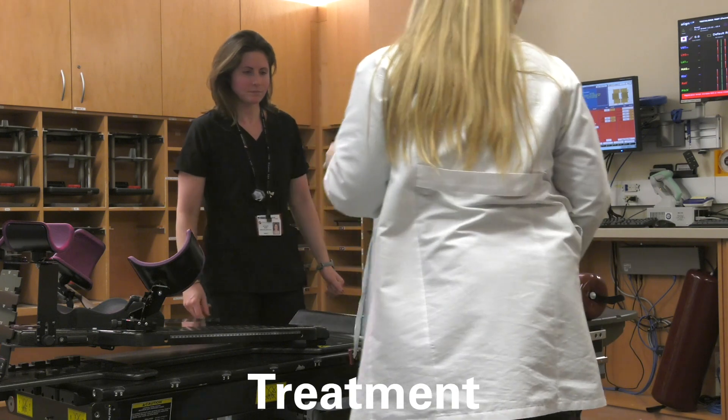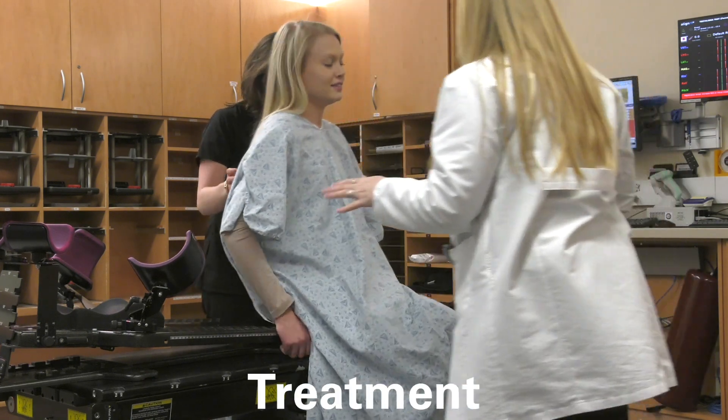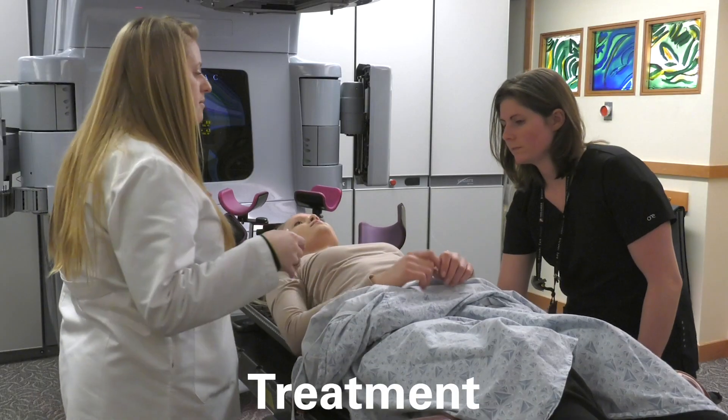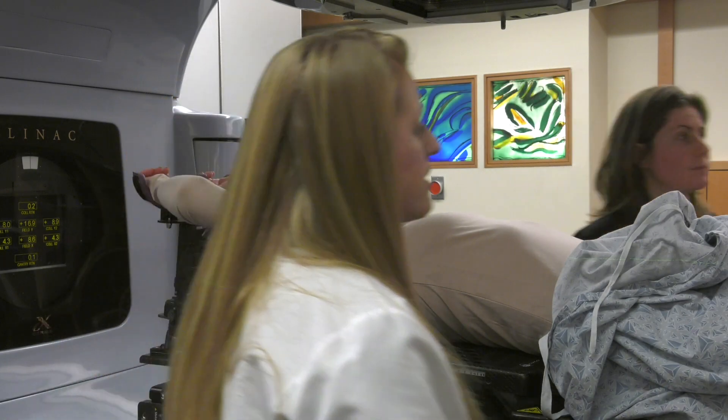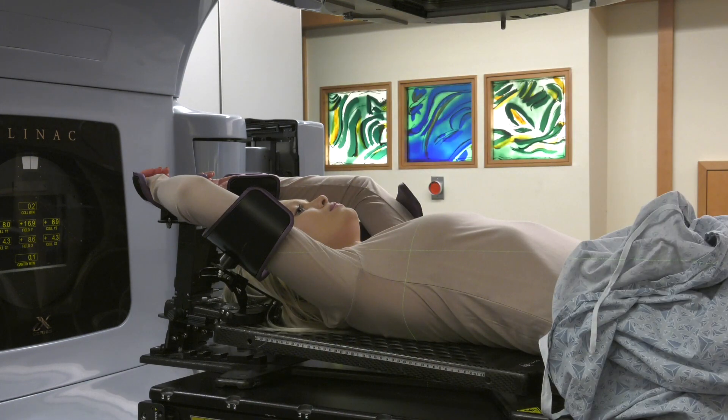Now we'll show you what to expect during your radiation therapy treatments. We will help get you into the treatment position and then coach you on your breathing techniques. The goal is to reproduce the same breath hold that you took during your simulation appointment. You'll be told when to breathe in and the expectation is that you'll hold your breath until you are told to breathe out.